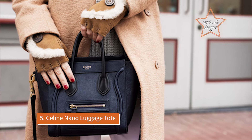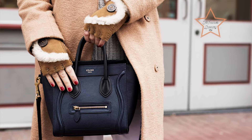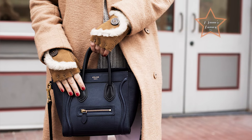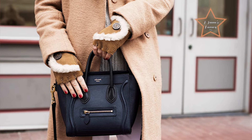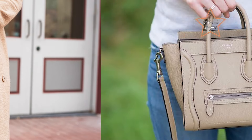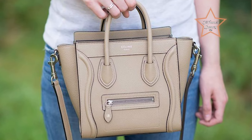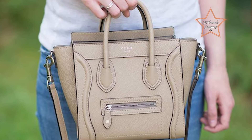Number 5: Celine Nano Luggage. Small in size but big on style, the Celine Nano Luggage offers a modern and sleek silhouette, making it ideal for quick outings or travel. With its distinctive luggage-style silhouette and iconic top handles, it exudes contemporary elegance while offering practical functionality.